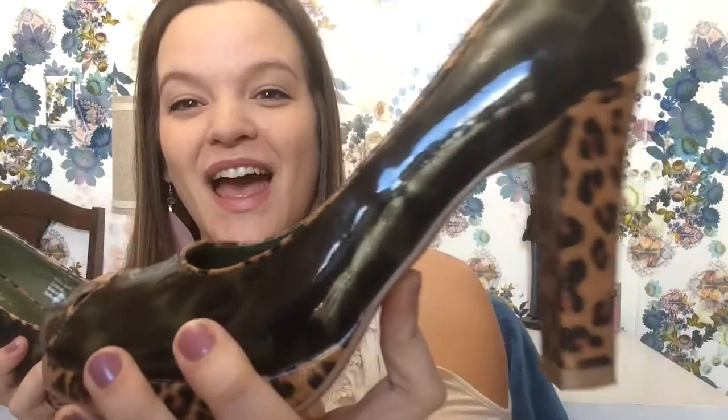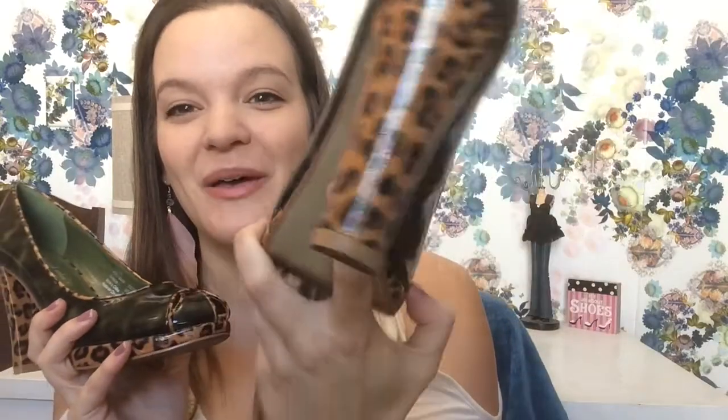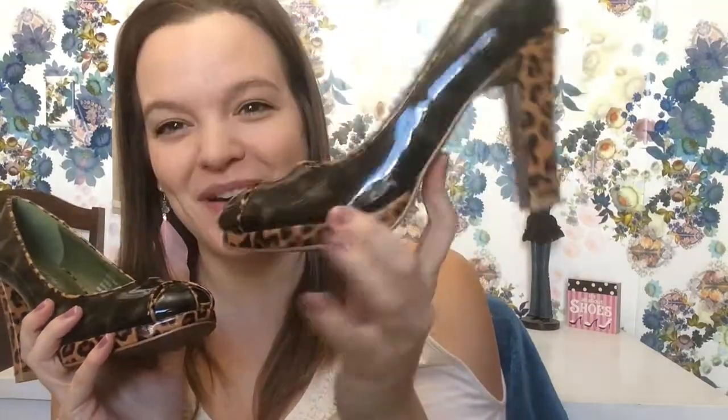The other pair of shoes I got were also from Goodwill, originally $9.99, but I got them on half-off day so I paid about five dollars. They are these hunter green patent pumps with a leopard heel and a leopard platform on them — they're so cute.